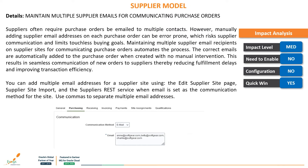The next feature is: maintain multiple supplier emails for communications for purchase orders. Suppliers often require purchase orders to be emailed to multiple contacts; however, manually adding supplier email addresses on each purchase order can be error-prone and risks supplier communication. Maintaining multiple supplier email addresses on supplier sites for communicating purchase orders automates the process — the correct emails are automatically added to the purchase order when created, with no manual intervention. This results in seamless communication of new orders to suppliers, reducing fulfillment delays and improving transaction efficiency. You can add multiple email addresses for supplier sites using the Edit Supplier Site page, Supplier Site Import, and Supplier REST Service, using commas to separate multiple addresses.